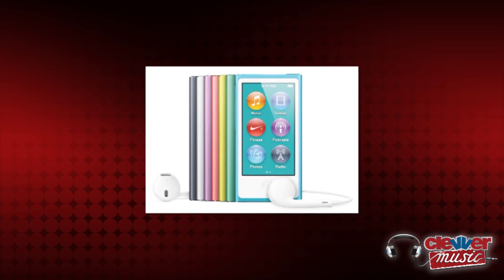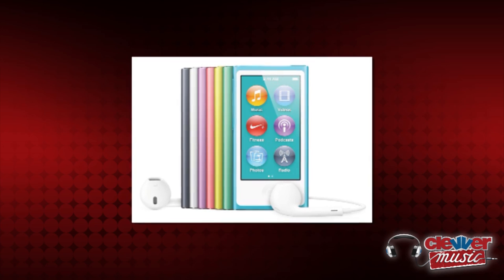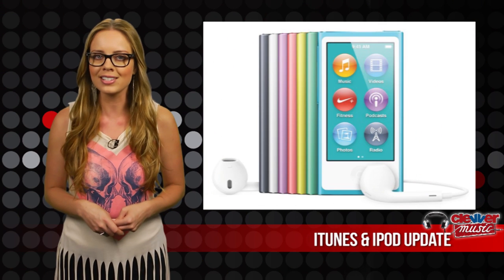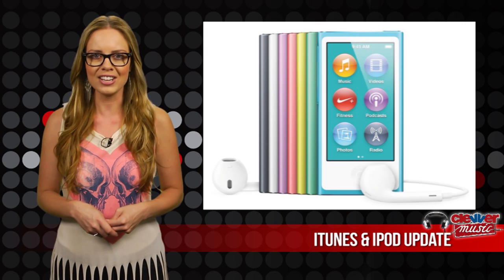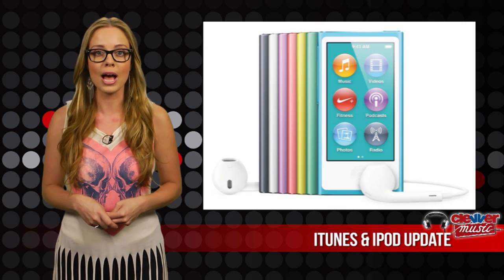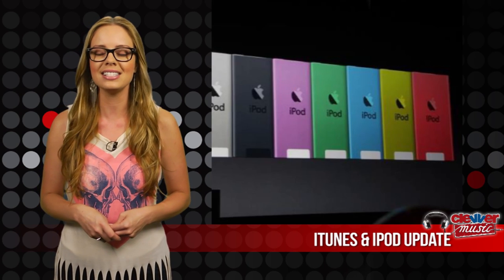The new model has a home button just like the iPhone, is 38% thinner, has an FM tuner integrated with live pause, and features a new volume rocker on the side of the iPod that lets users play, pause, and scroll through music. A fitness pedometer has been added, and the new iPod Nano will reach customers sometime in October and be available in seven different colors.